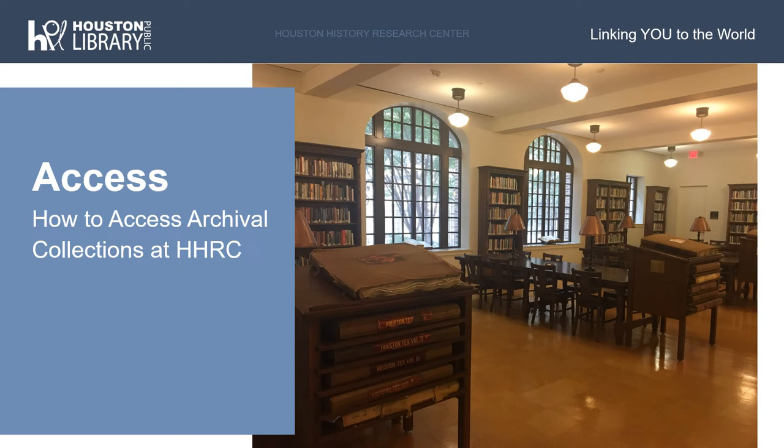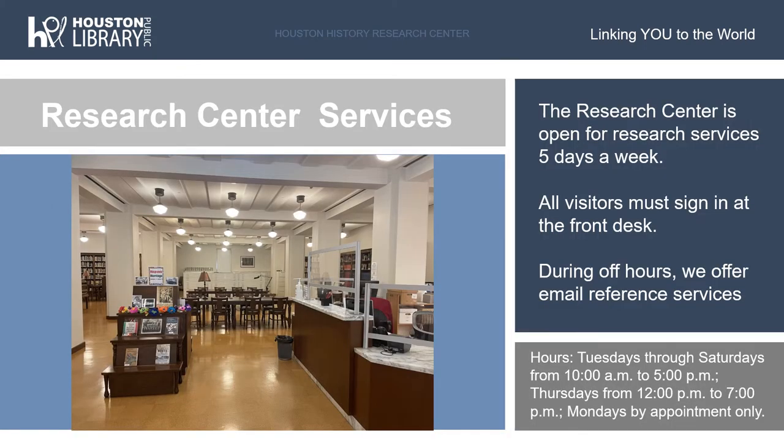The many archival collections of the Houston History Research Center can be accessed at the Research Center's downtown location, the Julia Idison Building, located at 550 McKinney Street, just next door to the Jesse Jones Central Library. Visitors to the first floor reading room will be asked to sign into the room using their driver's license. Once visitors have signed in once, any returning visitors will only need to show their driver's license or any other form of photo ID to the staff members at the front desk.